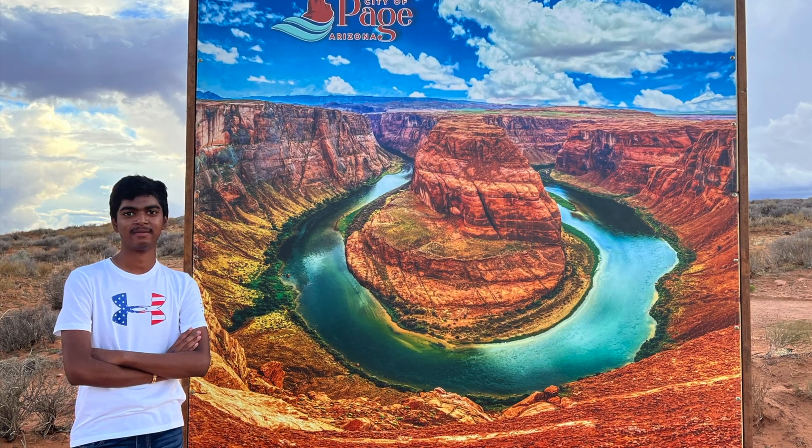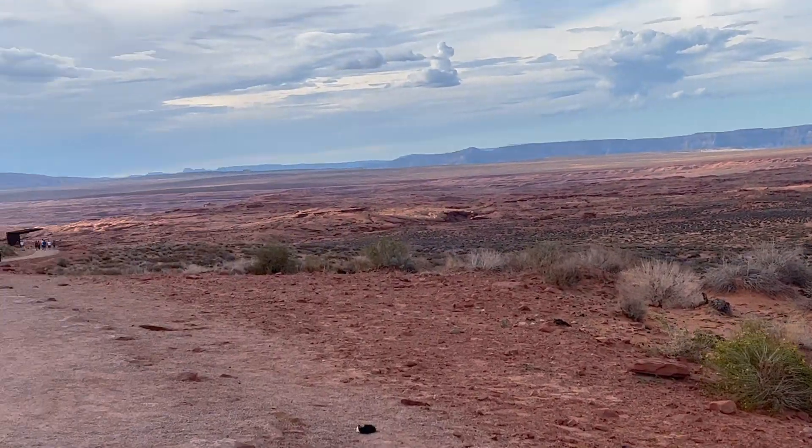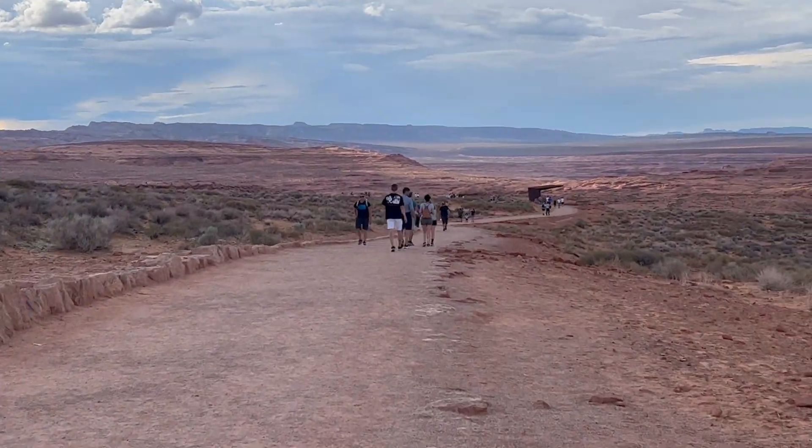Following Antelope Canyon, we then went to Horseshoe Bend. Horseshoe Bend is a horseshoe-shaped incised meander of the Colorado River in Page, Arizona. It is considered to be part of the East Rim of the Grand Canyon.